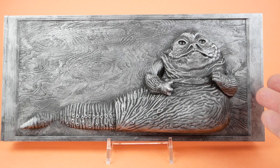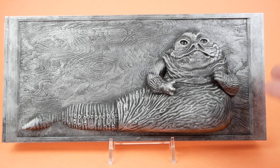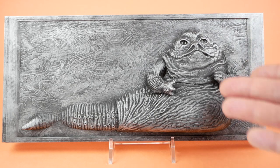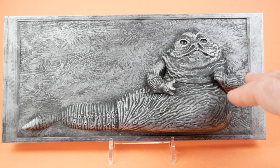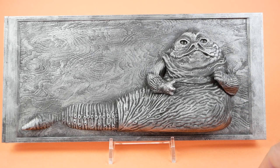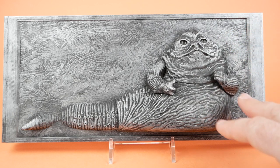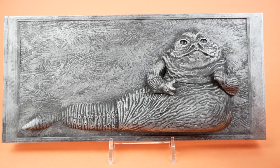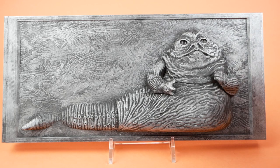Our next item is not really an acquisition in the same sense, because I made this myself — or at least I printed it and painted it myself. The 3D model was made by Vivid Motion Customs, who I've mentioned on the channel before. Vivid Motion has a variety of vintage-style STLs that you can buy over on cults3d.com and print yourself, including this one.